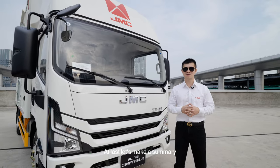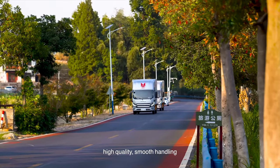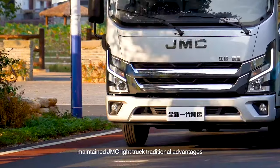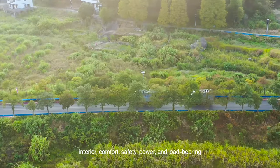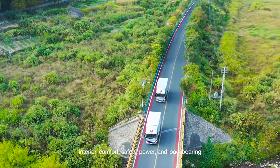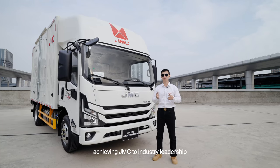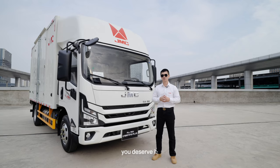In summary: low vehicle usage cost, high quality, and smooth handling maintain GMC's traditional light truck advantages. All-round upgrades in appearance, interior, comfort, safety, power, and load bearing achieve industry leadership. This is our all-new Carrying Plus — you deserve it.